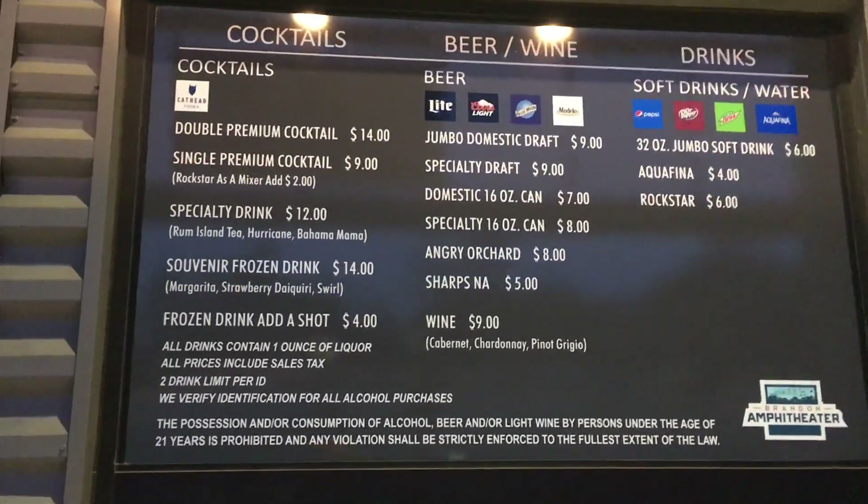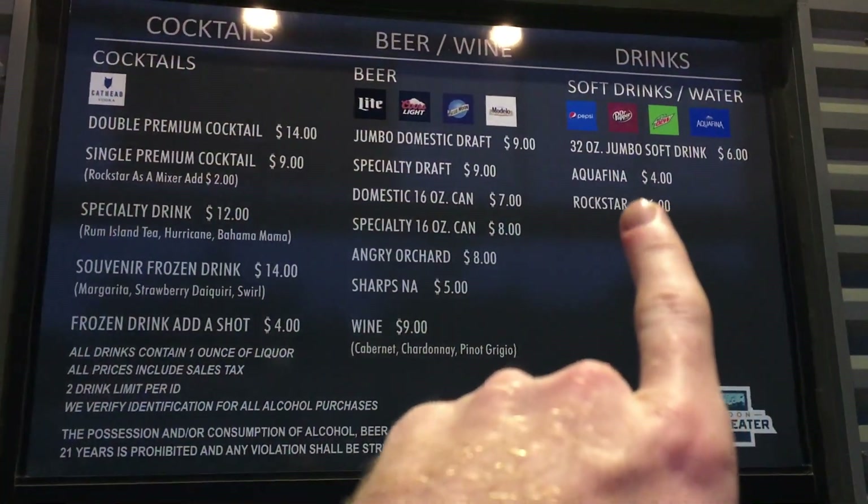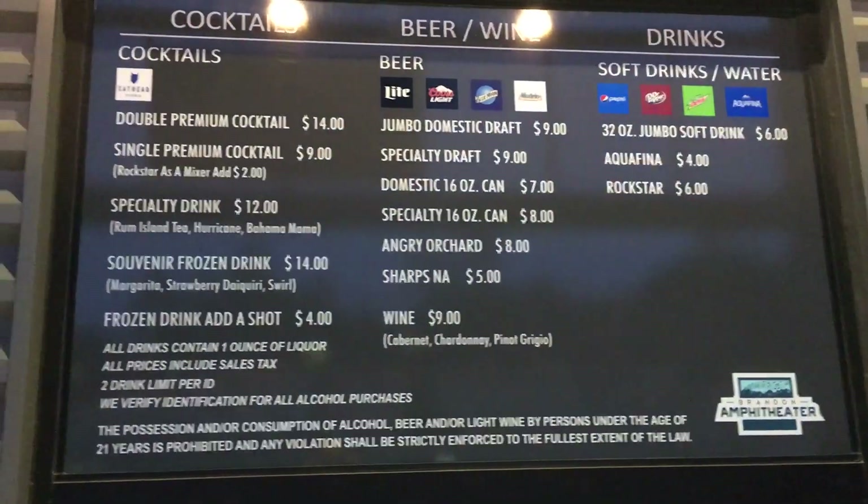And here's the drink menu — I wouldn't know anything about this. Oh — Aquafina. If you come and get a rock star at a concert, you're crazy.